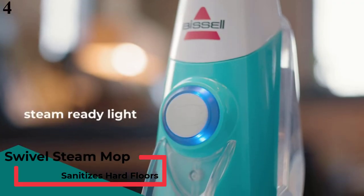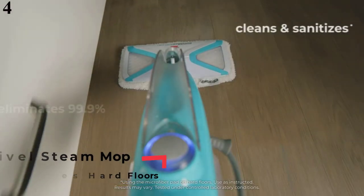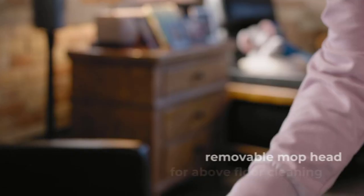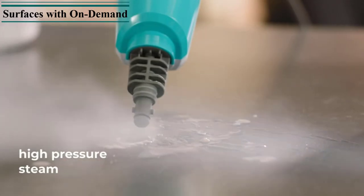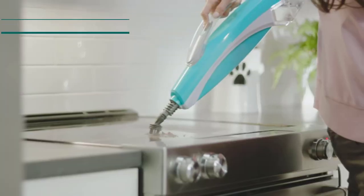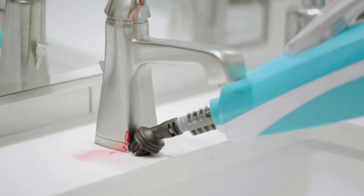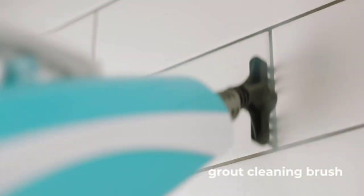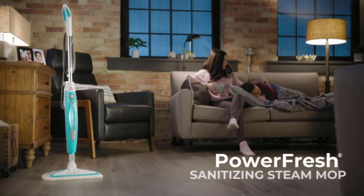Number 4 is the Bissell Power Fresh Slim Steam 2234E. Every purchase saves pets — Bissell proudly supports the Bissell Pet Foundation and its mission to help save homeless pets. Easily clean and sanitize — bring the natural cleaning power of steam to a variety of hard surfaces in your home. Two steam cleaners in one: works as a floor steam mop or a handheld steamer to clean above-floor hard surfaces. Eliminates 99.9% of germs and bacteria. Use to sanitize sealed hard floors. The removable handle allows handheld mode for extended reach steam cleaning.